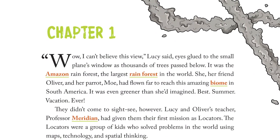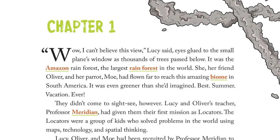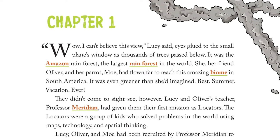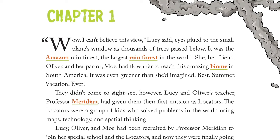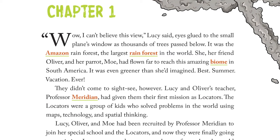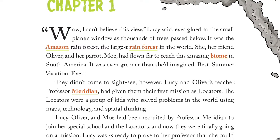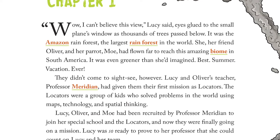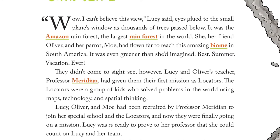Now let's head to the Amazon. Chapter 1. "Wow, I can't believe this view," Lucy said, eyes glued to the small plane's window as thousands of trees passed below. It was the Amazon rainforest — the largest rainforest in the world. She, her friend Oliver, and her parrot Mo had flown far to reach this amazing biome in South America. It was even greener than she imagined. Best summer vacation ever.